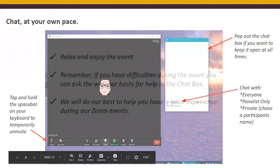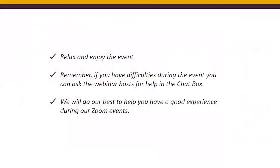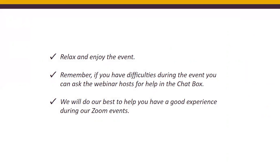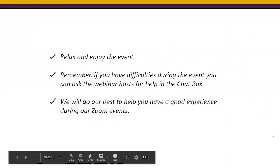Enjoy your meeting — that's what's most important. Relax and enjoy the event. Remember that if you have any difficulties during a Parents Helping Parents event, we always have a host helping in the background so your event can go smoothly. We will do our best for you to have a good experience, and we are always here for you anytime and anywhere. This video will be part of our e-learning library. Reach us at php.com, email us at info@php.com, or call us at 408-727-5775. Until next time, thanks for watching.